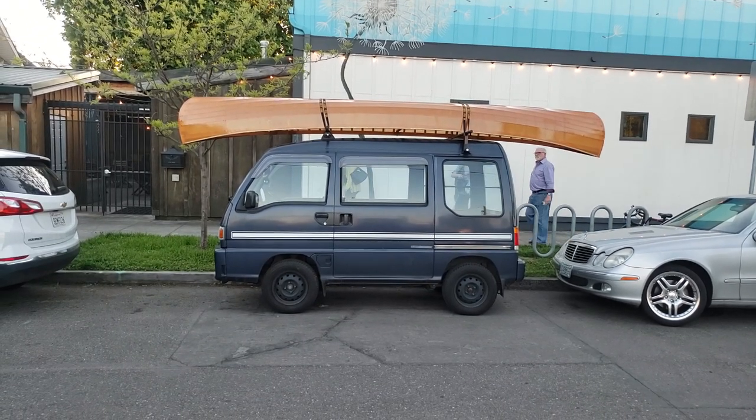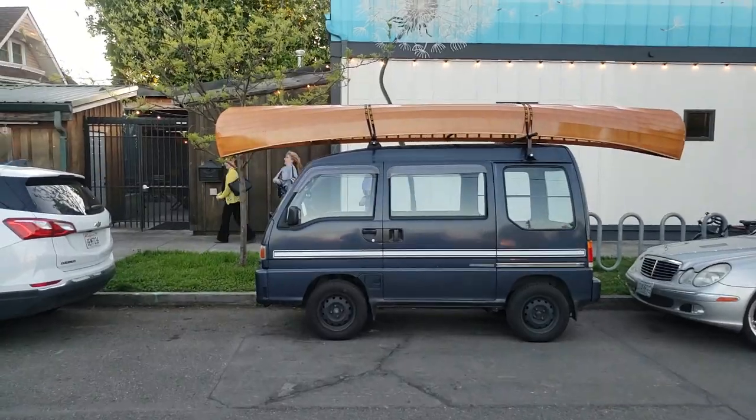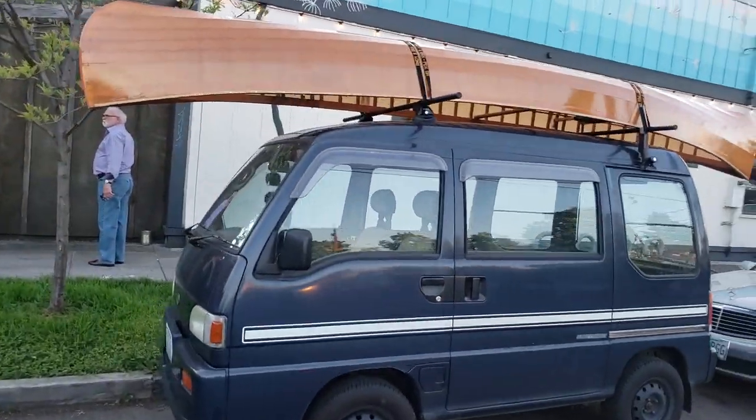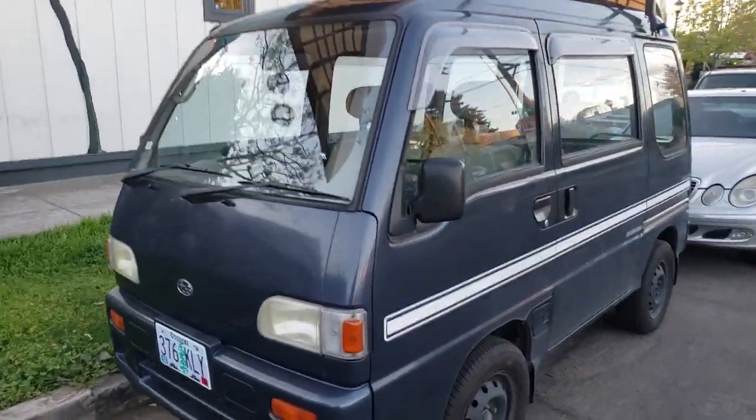You never know what you're gonna see in the neighborhood. This is a little supercharged kei van. Let's see if we can do a walk around. It's got a canoe on top. It's a Subaru so it's a Sambar. Supercharged — that's really cool.